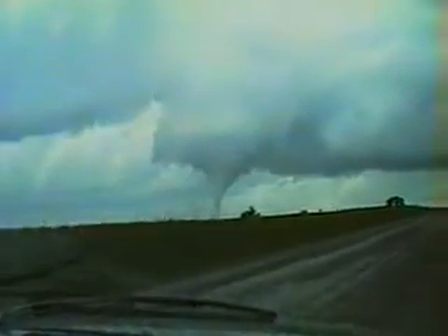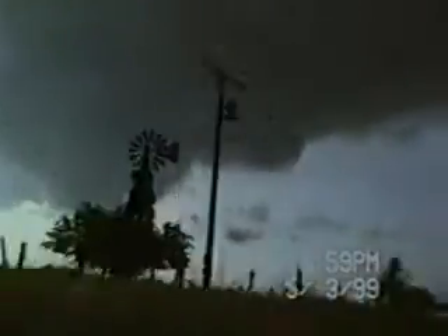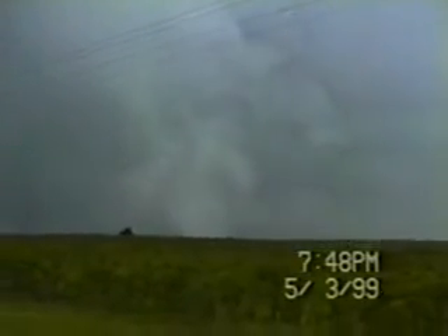The tornado follows a path that is controlled by the path of its parent thundercloud, and it will often appear to hop. The hops occur when the vortex is disturbed. You've probably seen that it's easy to disturb a vortex in the tub, but then it will reform. The same kind of thing can happen to a tornado's vortex, causing it to form and collapse all along its path.